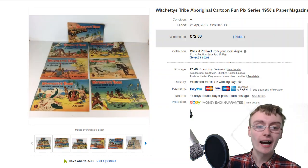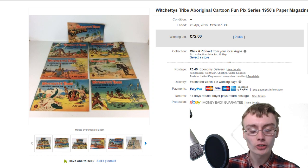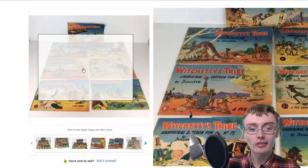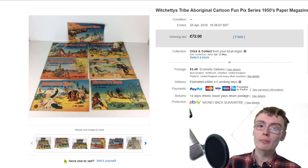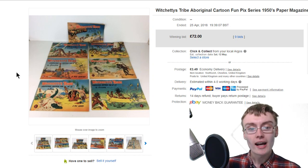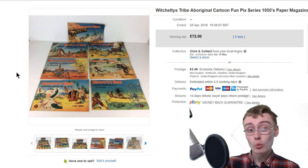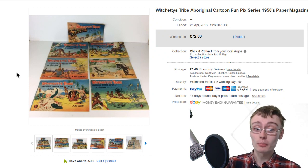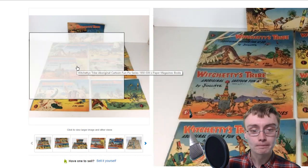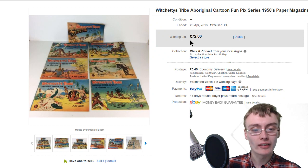I probably could have got more just selling these on buy it now singularly - probably about 20 or 30 quid each. But I didn't want to wait; I was in the auction mood of just getting stuff out. These were in a job lot - a load of magazines, vintage magazines, Disney magazines - for 15 pound plus commission, so they cost me literally pennies. Getting 72 quid on bids, I was more than happy.